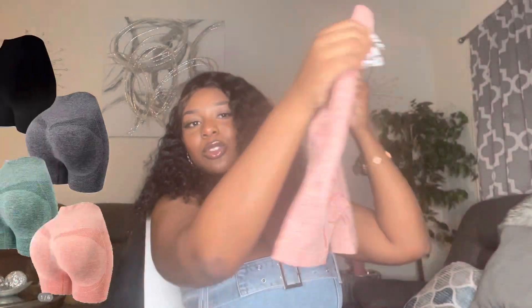I also got these multi-colored booty scrunchie shorts that have been going viral everywhere. I got them in black, gray, pink, and green.